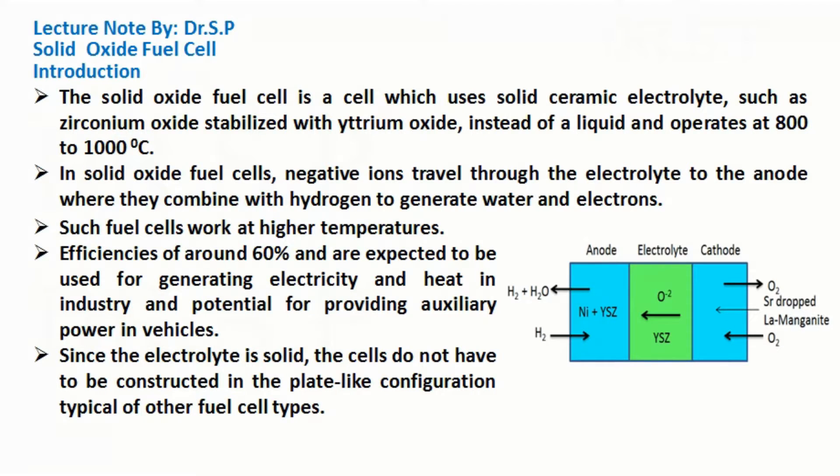In solid oxide fuel cells, negative ions travel through the electrolyte to the anode where they combine with hydrogen to generate water and electrons. Such fuel cells work at higher temperatures with efficiencies of around 60%, and are expected to be used for generating electricity and heat in industry, with potential for providing auxiliary power in vehicles.